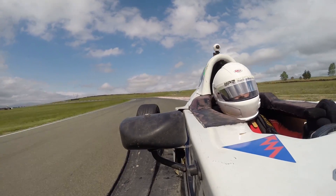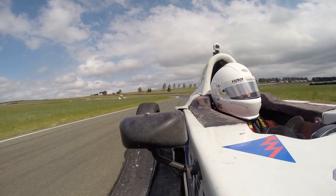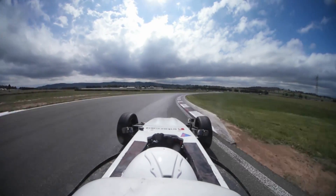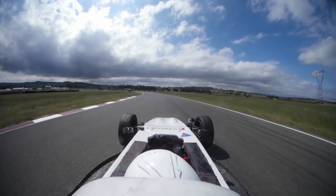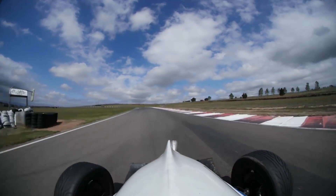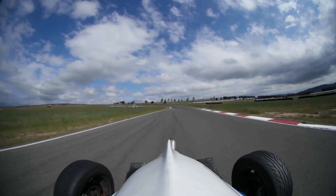One of my favourite corners was this one, because I could actually feel the work that I'd done. As you turn in, you could start to feel a bit of steady-state understeer on the car, but if you held a near-constant steering angle as the speed increased, the front end would slowly grip up as you got more and more downforce — which was really, really awesome to feel.